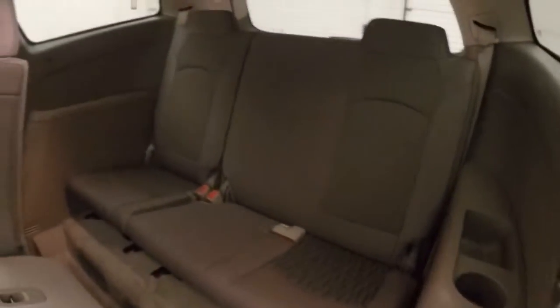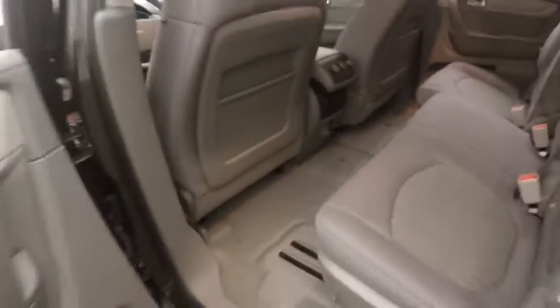The rear door is in good shape, plenty of room for your passengers. Here's your third row seating, and you get climate control for your back passengers.